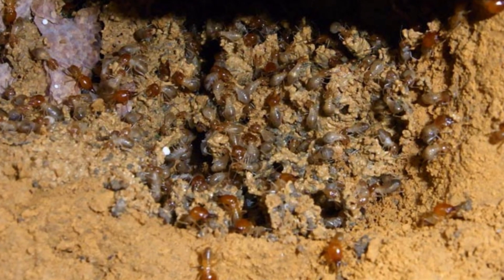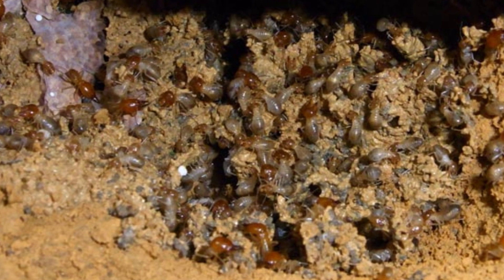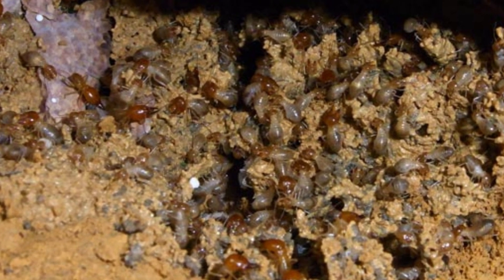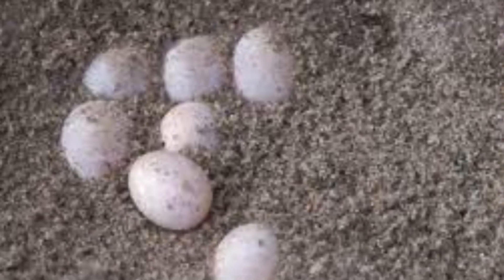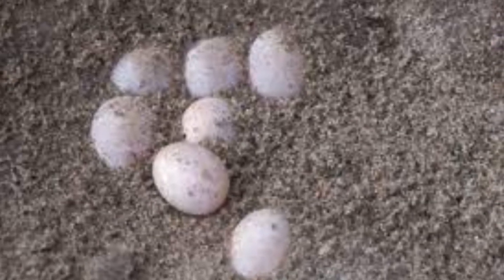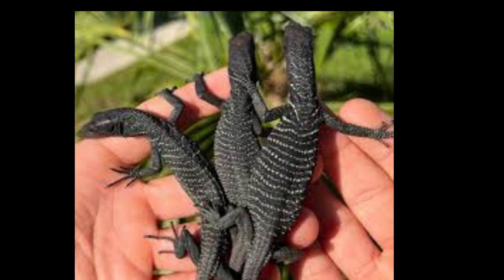In order to retain the humidity that is so necessary for their existence, the termites rebuild their mounds around the eggs, thus protecting the monitor eggs encased within. In other cases, the eggs are buried in moisture-retaining damp earth, and in their natural environment, the eggs can take up to a year to hatch.